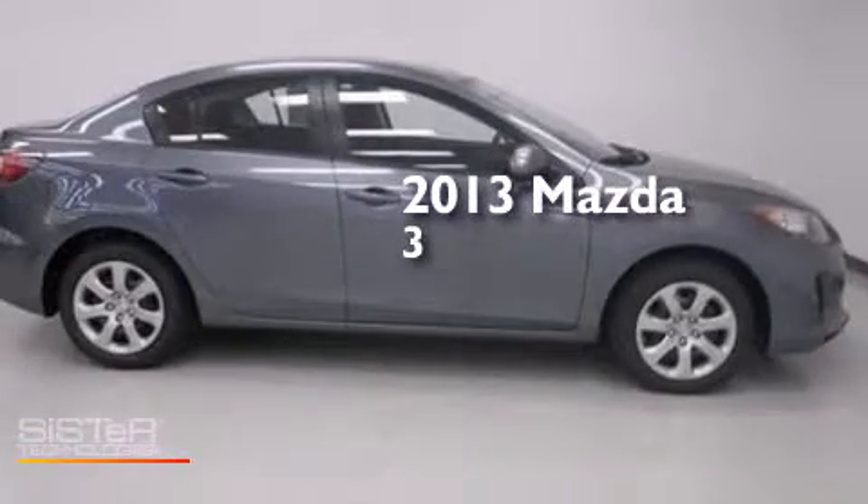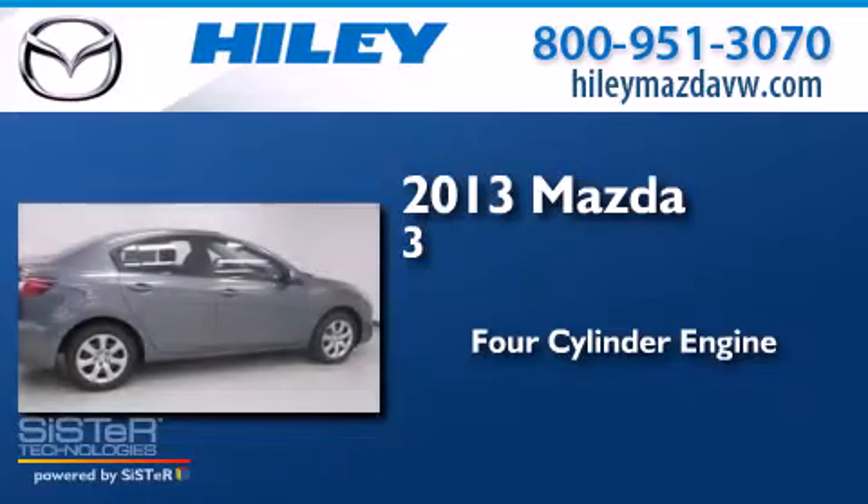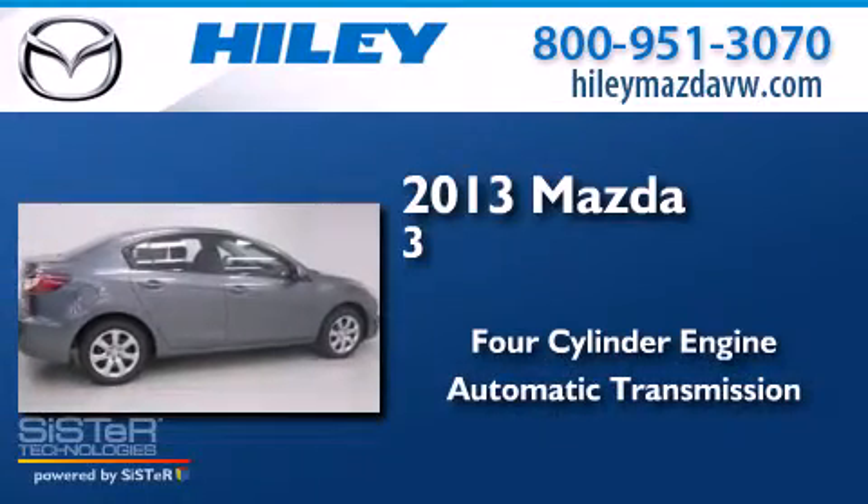This is a 2013 Mazda 3. It features a four-cylinder engine and an automatic transmission.